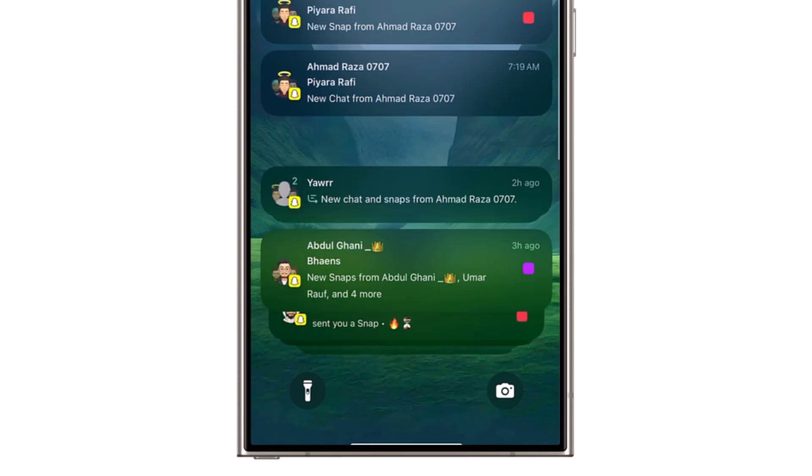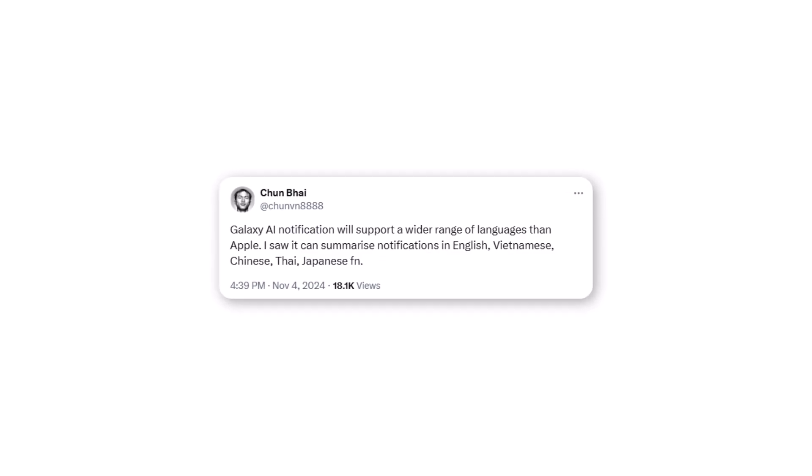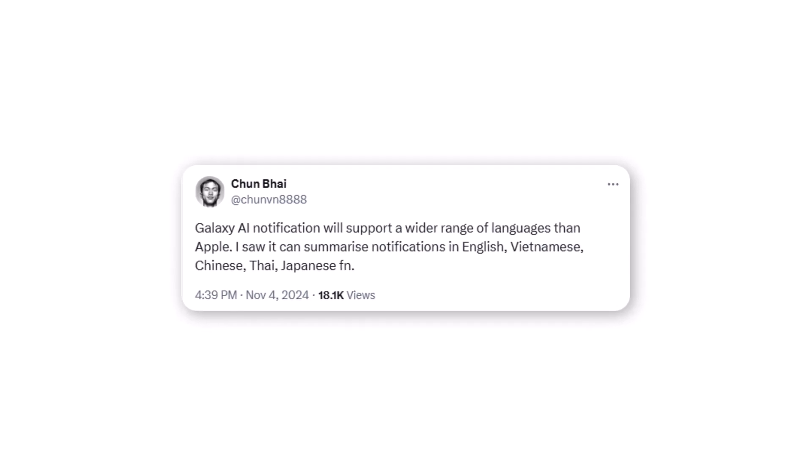So, if notification summaries come to One UI, it's likely that they will support more than just English. According to a recent rumor via Chun-Bai, Samsung's notification summaries may be offered in several languages, including English, Chinese, Vietnamese, Thai, Japanese, and French.